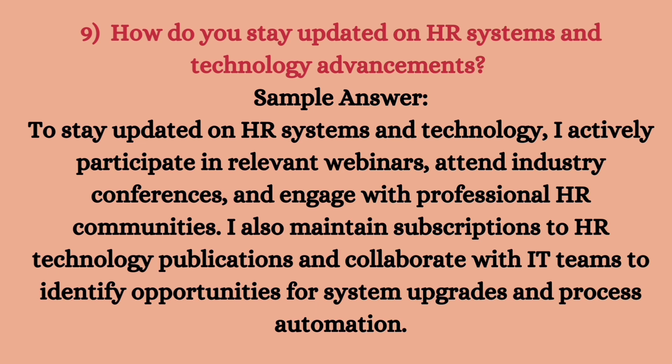This is the ninth question: how do you stay updated on HR systems and technology advancements? We know that HR systems and technology is very important and rapidly changing. To stay updated, I actively participate in relevant webinars, attend industry conferences, and engage with professional HR communities. I also maintain subscriptions to HR technology publications and collaborate with IT teams to identify opportunities for system upgrades and process automation.